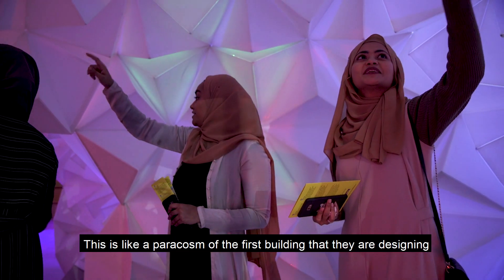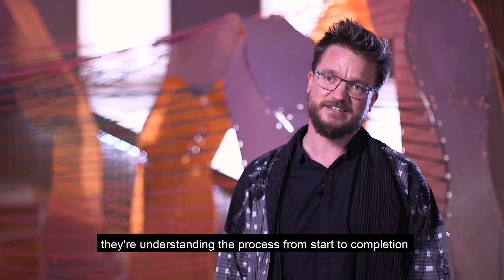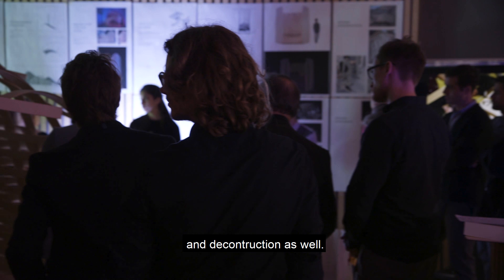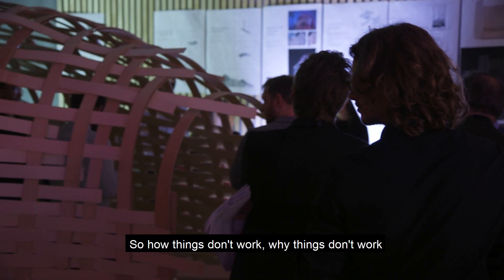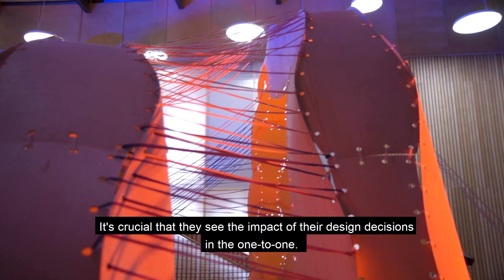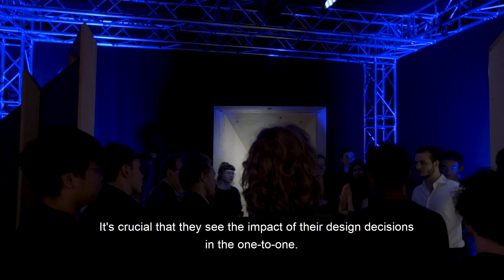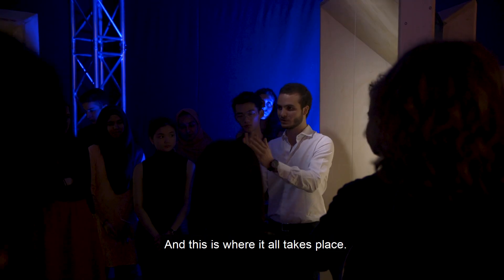This is like a paracosm of the first building that they're designing. They're understanding the process from start to completion and deconstruction as well — how things don't work, why things don't work, and understanding things at one-to-one. It's crucial that they see the impact of their design decisions in the one-to-one, and this is where it all takes place.